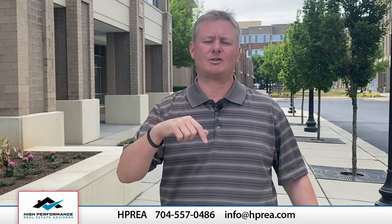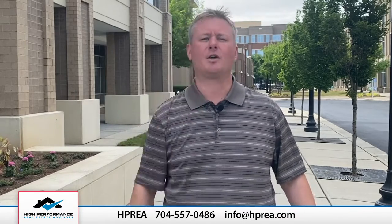For more information, click on the link below, call me — I'd love to talk to you — or go to highperformancerealestate.com, and I'll see you at the closing table.